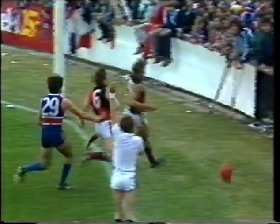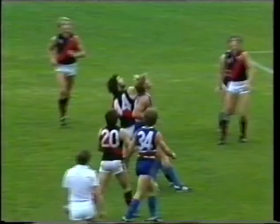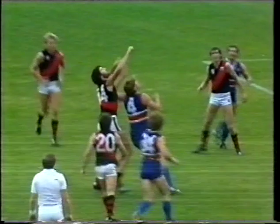Neil Danaher started at centre half forward, now at centre half back. Lots of positional changes in Essendon's camp. He's happy to let that go out of bounds again. We had Terry Danaher starting at full forward, now at centre half forward. Andrews has played full back and full forward. Comes to the back of the pack — Dunstan tackled by Danaher, picked up by Nagel.